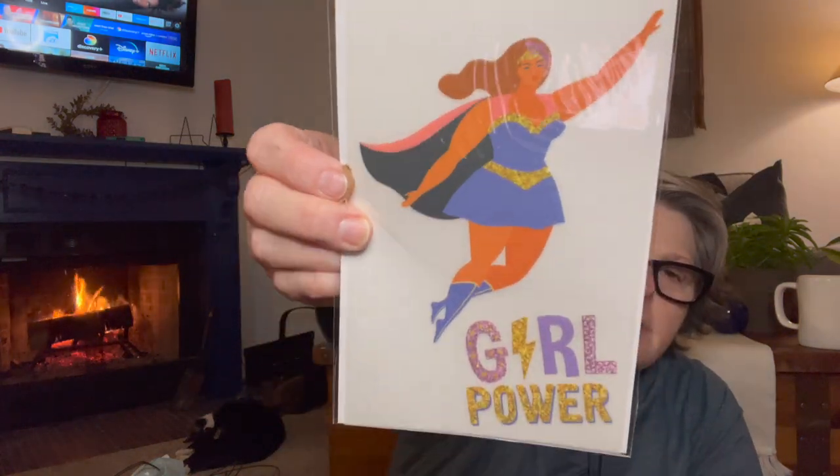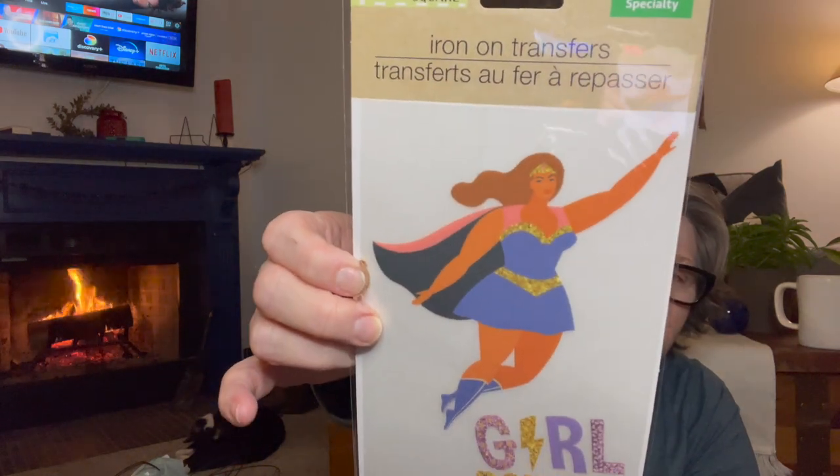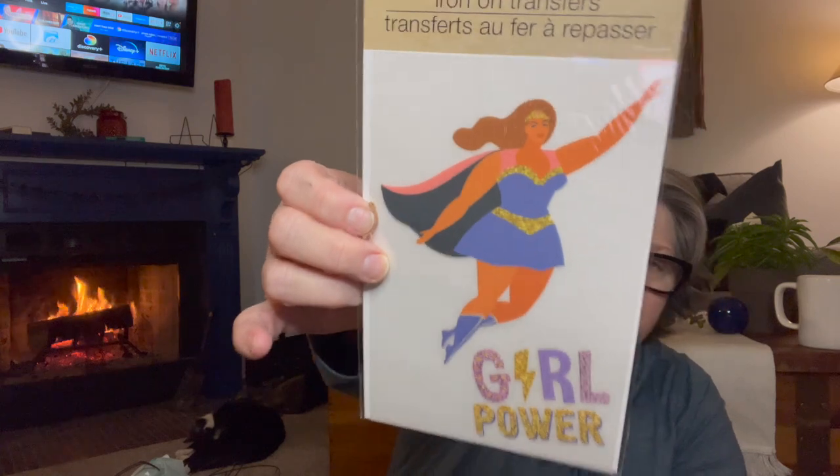I decided that's me — Girl Power. I may not iron a Girl Power on, but I definitely like the Superhero. This is an iron-on transfer, so I thought that would be fun. I know I've seen it before, but today it just spoke to me and I grabbed it. I think I got that today.